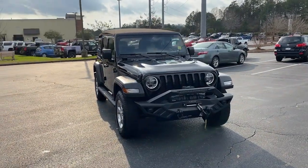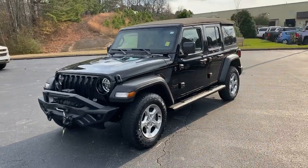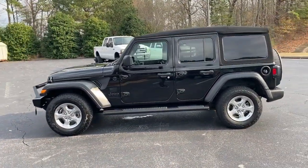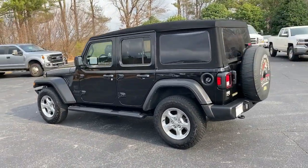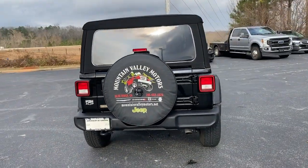Here is a wonderful 2021 Jeep Wrangler with less than 30,000 miles on the odometer. This vehicle provides excellent value. Enjoy all the outdoor life has to offer in the Wrangler, the iconic open-air vehicle that inspires confidence on the road or on the trail.